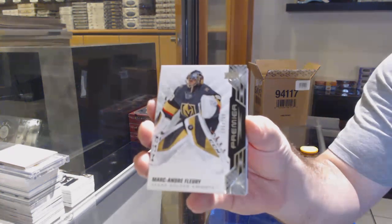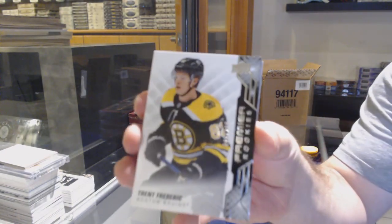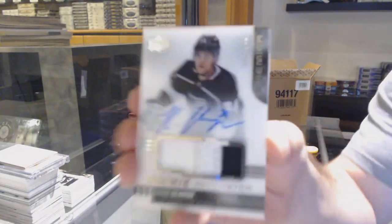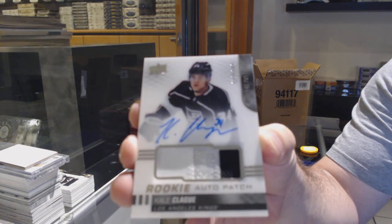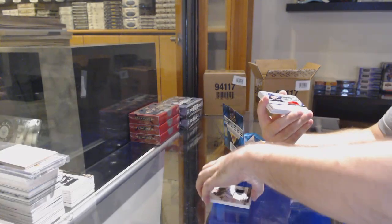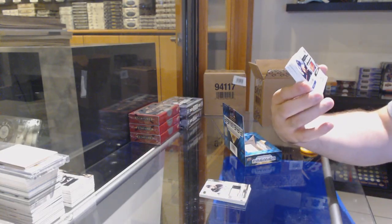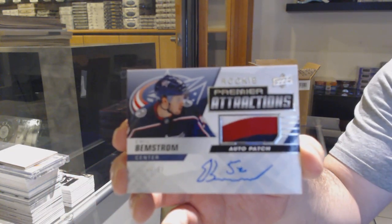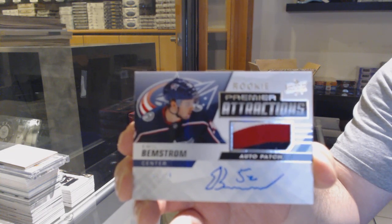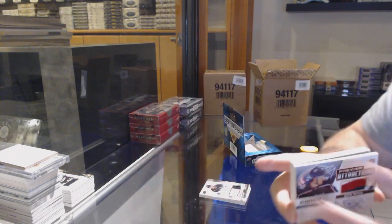We've got a $2.99 Marc-Andre Fleury for the Golden Knights. For the Boston Bruins, a $2.99 Trent Frederick. For the LA Kings, a $1.49 Clegg — rookie patch auto, LA Kings. We've got number 2/99, Premier Attractions patch auto, rookie of Bemstrom for the Blue Jackets — Bemstrom $2.99.